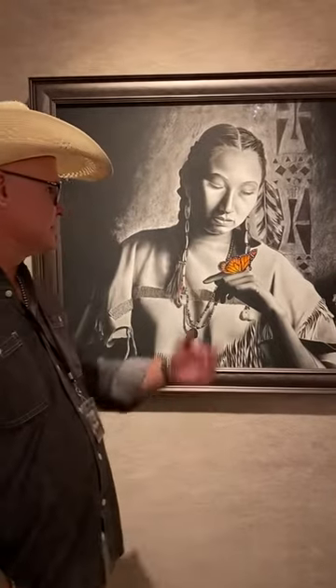I finish all my pieces in charcoal first, and then I add a piece that makes it pop. And here is the modern butterfly.